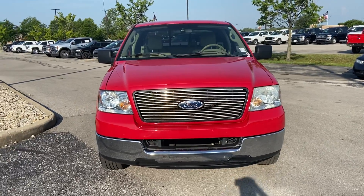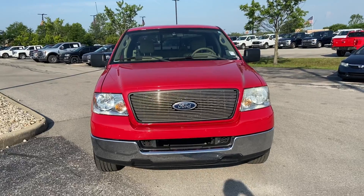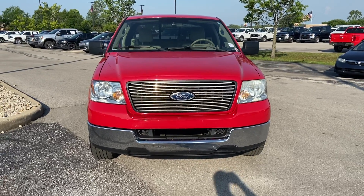Hi, my name is Andrew DeBille with Bill Estes Ford. I'm going to do a walk-around video on this 2004 Ford F-150.